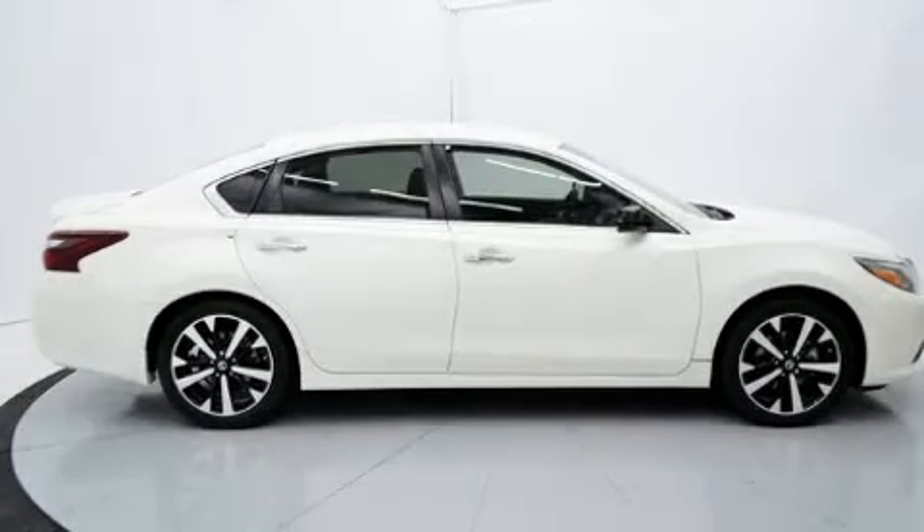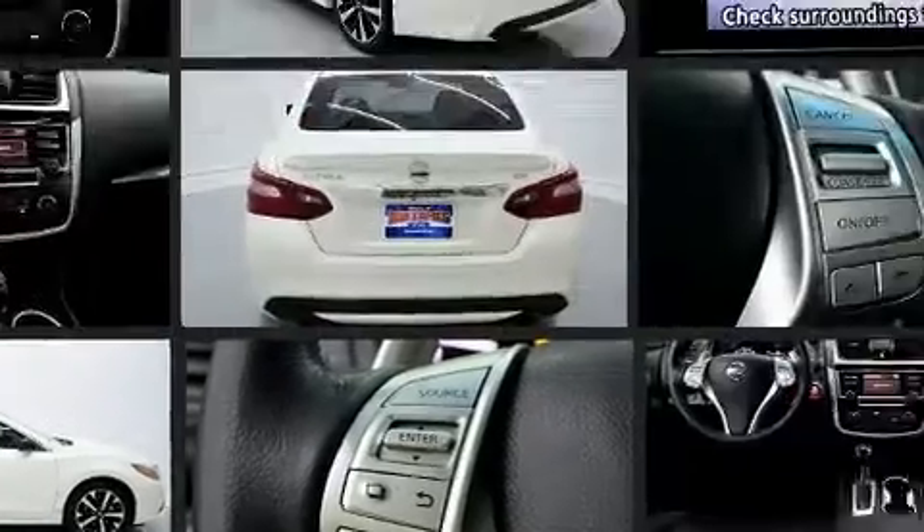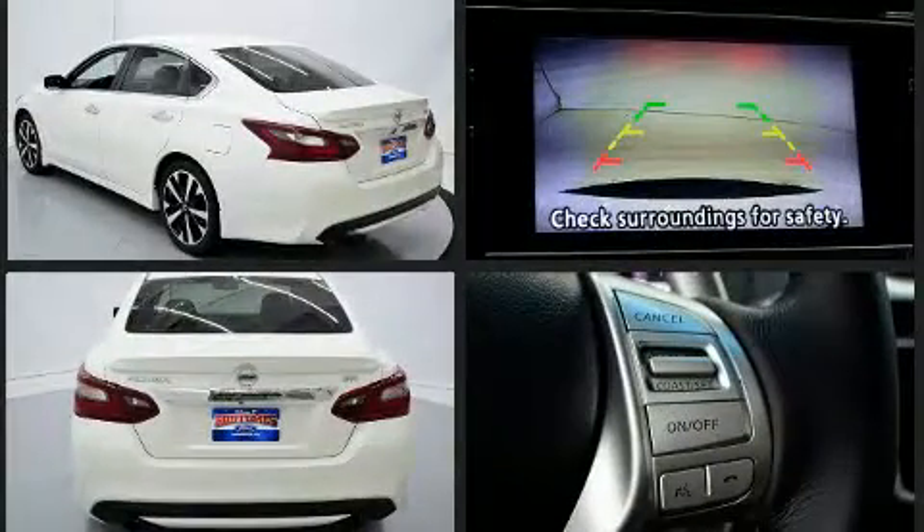Step into the 2018 Nissan Altima. This four-door, five-passenger sedan has not yet reached the 50,000 mile mark. It features a continuously variable transmission, front-wheel drive, and a 2.5-liter four-cylinder engine.